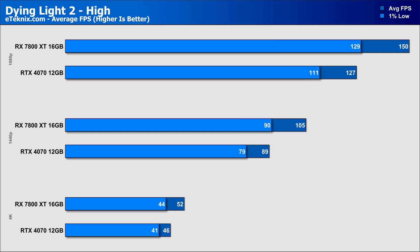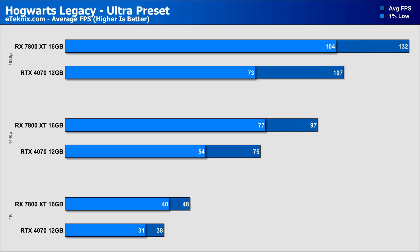AMD keeps fighting strong in Dying Light 2, with the 7800 XT coming in 18% faster at both 1080p and the targeted 1440p resolution, while 4K still sees AMD come out on top with a 13% lead — though it just falls below 60fps, nothing a few tweaks in the settings can't fix. Hogwarts Legacy sees the AMD 7800 XT come out stronger again by 23% at 1080p, 29% better at 1440p, and 26% at 4K, with 1440p being the ideal target at just under 100fps.